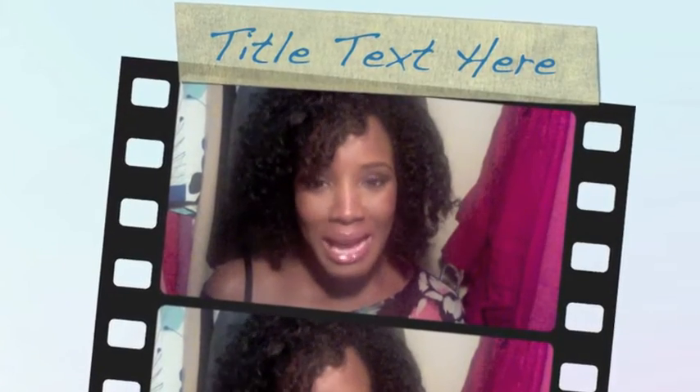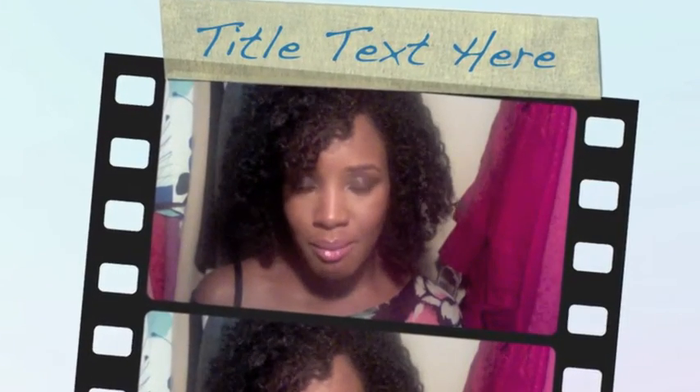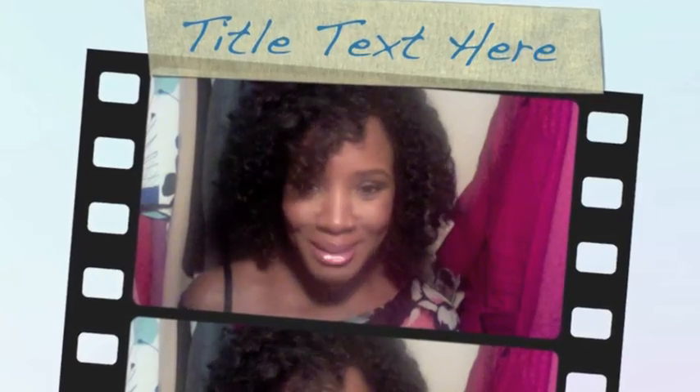Hey guys, it's B. Marie. I'm back to do my — I guess it's not really a review yet because I don't have the baby to actually review the product, but I'm going to talk about what I got.